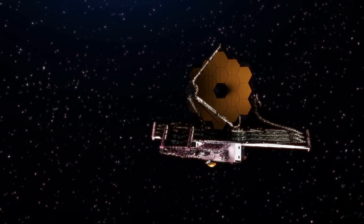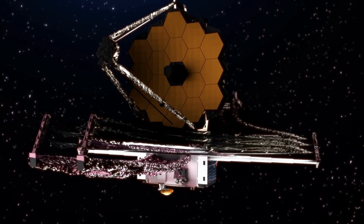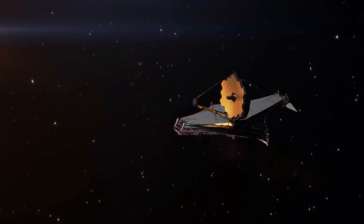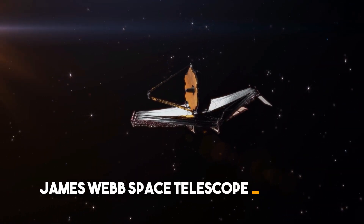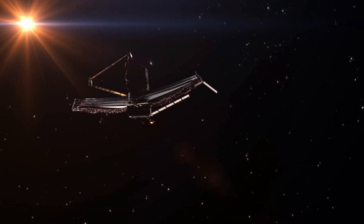This NASA telescope is so strong that it has found another planet that can sustain life other than Earth in just one day. That is like making a basketball shot from the middle of the court. The NASA James Webb Space Telescope was used for the first time to identify an exoplanet, which is a planet that orbits another star.